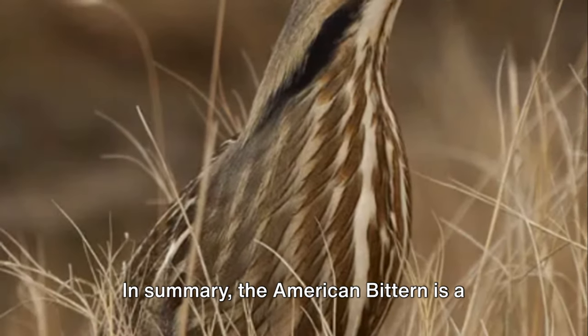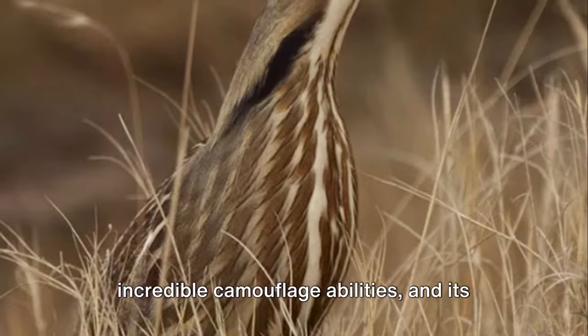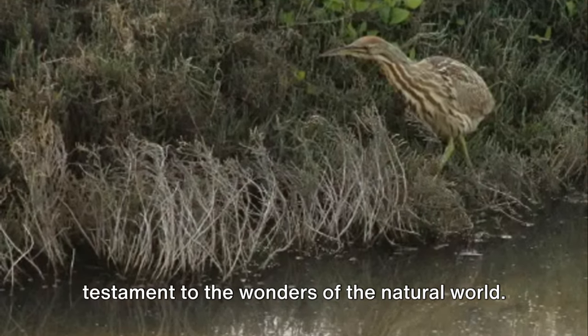In summary, the American bittern is a marvel of nature — a master of disguise with a fascinating life cycle. From its unique courtship dance to its incredible camouflage abilities and its haunting call, the American bittern is a testament to the wonders of the natural world.